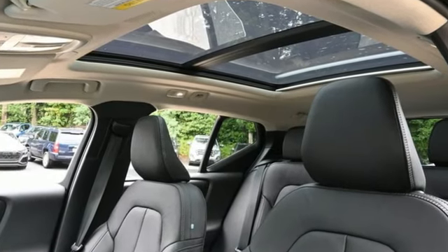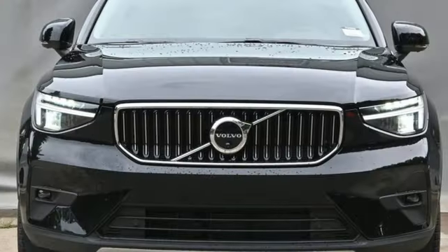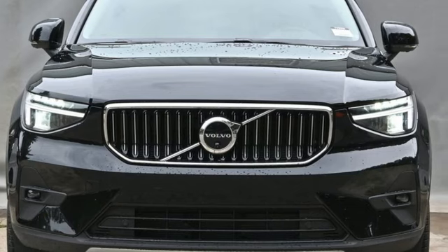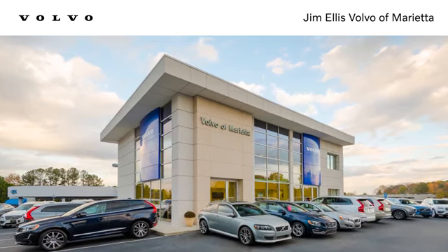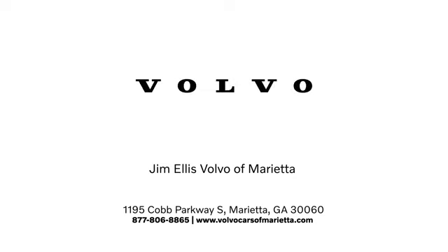Volvo is Latin for 'it rolls,' but across the world today, Volvo means safety. Hurry in today for a test drive. Stop in or contact us today. We're conveniently located at 1195 Cobb Parkway South in Marietta.